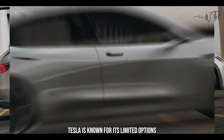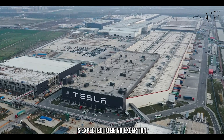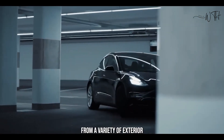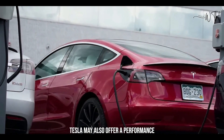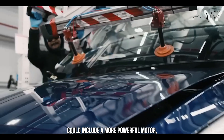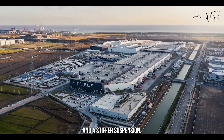Tesla is known for its limited options list, and the Model 2 is expected to be no exception. However, buyers will likely be able to choose from a variety of exterior colors and wheel designs. Tesla may also offer a Performance Upgrade Package for the Model 2, which could include a more powerful motor, upgraded brakes, and a stiffer suspension.